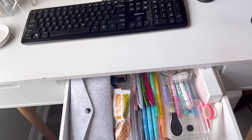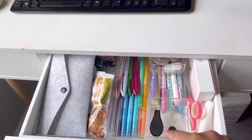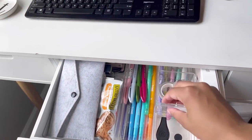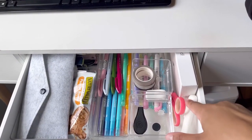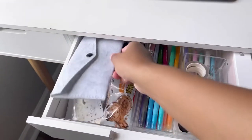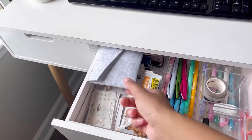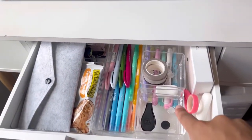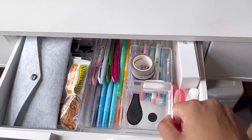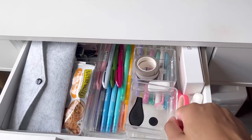In this drawer I just have extra markers and highlighters that I don't use, my Ollie clip, some washi tape, a card cut, some extra scissors. Over here I just have extra little stickers and planner cards and stuff like that, and then these acrylic organizers — I'll link everything down below — I really like these because you can stack them.